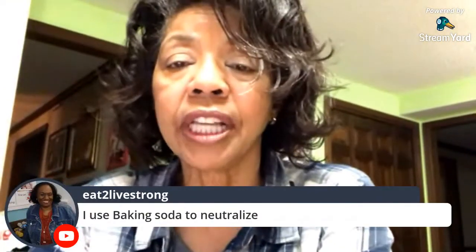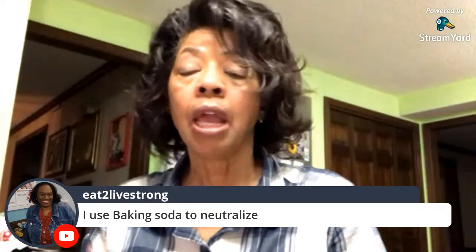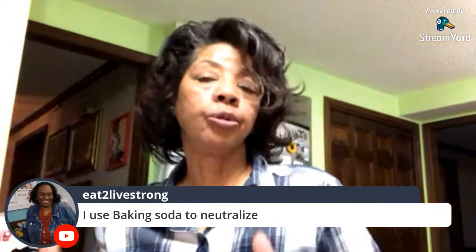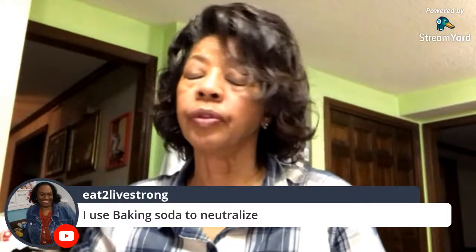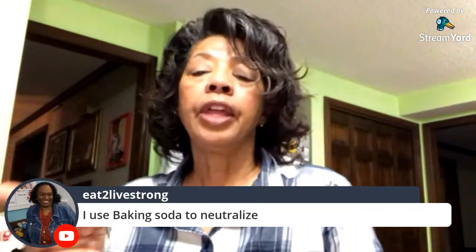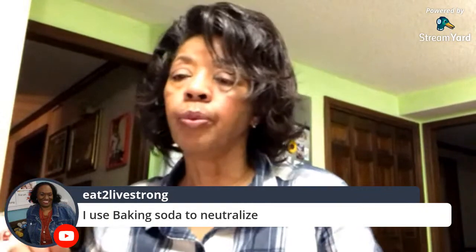Eat to Live Strong says she likes using baking soda to neutralize. Yes, baking soda is a great neutralizer — you can use it to help fight odors, as can borax and vinegar. They can really help to neutralize odors. If your towels have been in a pile and are damp and smelling a little sour, baking soda, vinegar, or borax can all help with that.